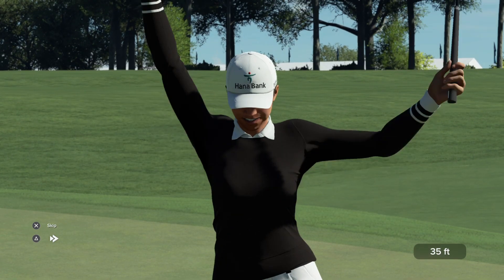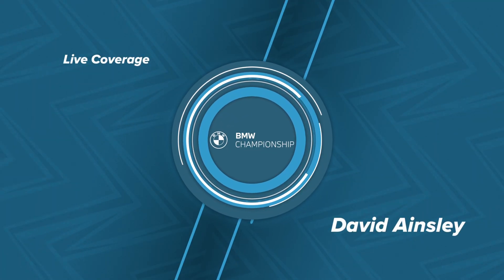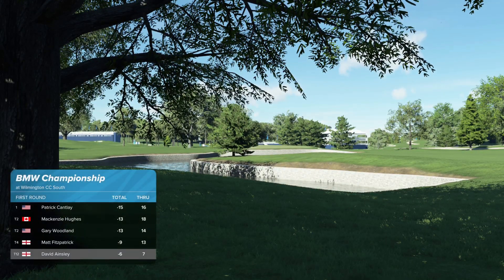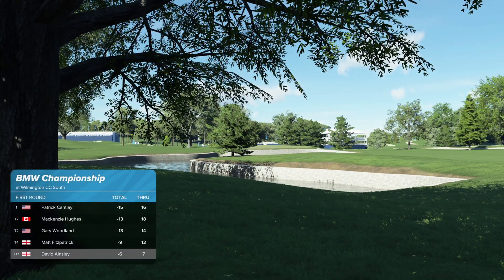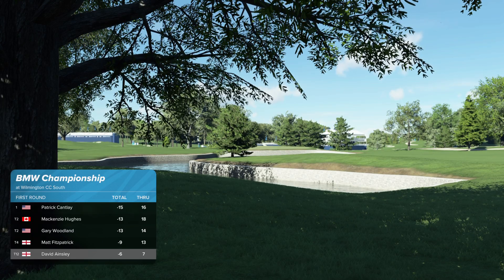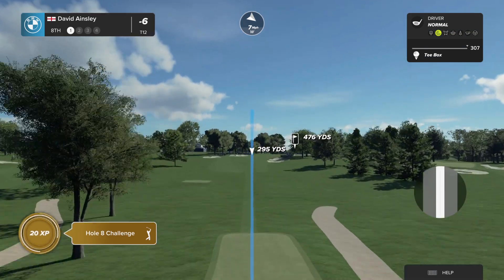Great putt. So after that effort, let's take a look at the leaderboard. Patrick Cantlay is currently our leader. And after a birdie at the last, they take the honour on the hole.